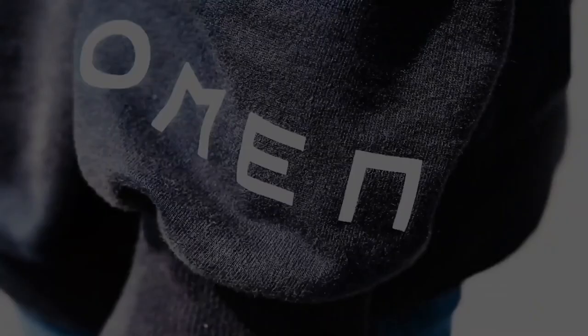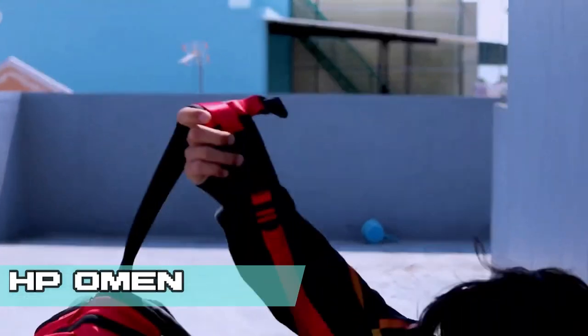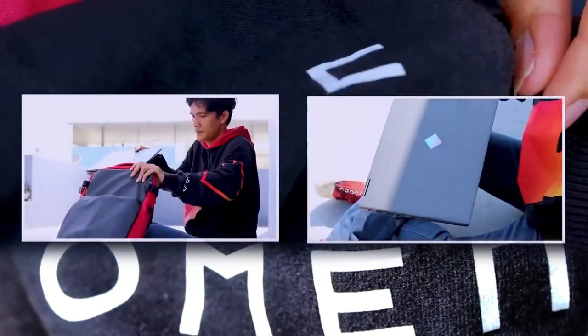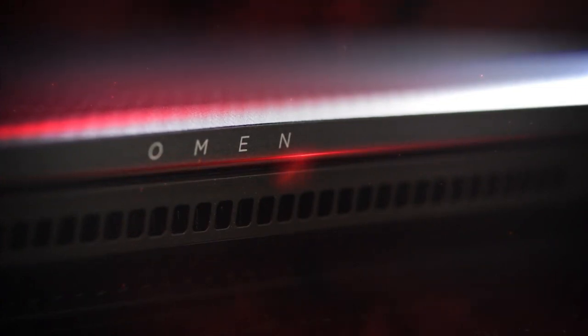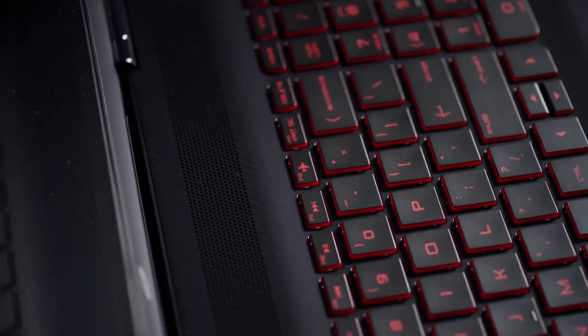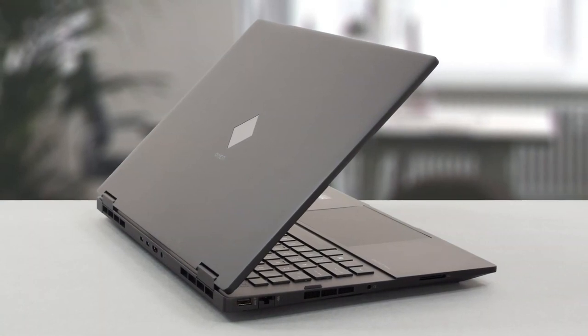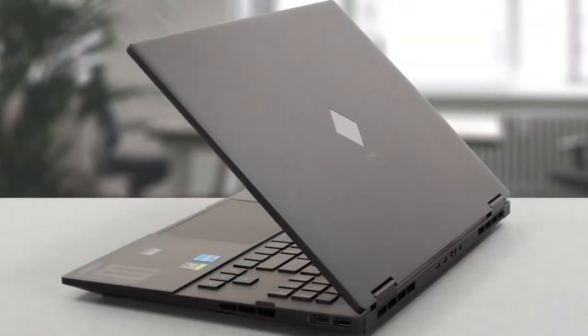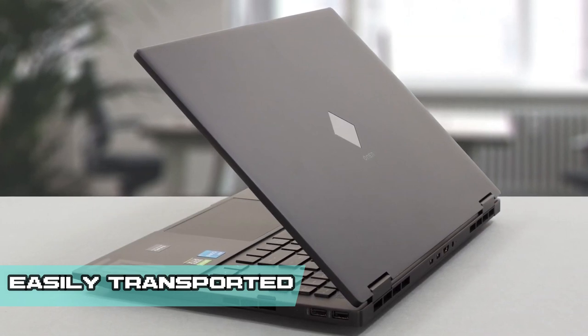In the realm of gaming laptops, the HP Omen series has established itself as a force to be reckoned with. The laptop boasts a sleek and modern aesthetic that sets it apart from other gaming laptops in the market, featuring a premium build quality with a combination of metal and plastic materials. The angular lines and sharp edges contribute to its aggressive and visually appealing look. HP has paid meticulous attention to detail, with customizable RGB lighting on the keyboard and chassis, while the Omen's slim profile and relatively lightweight make it a portable gaming companion.